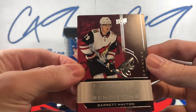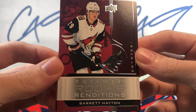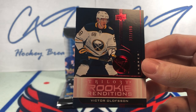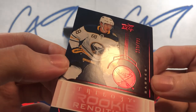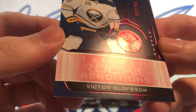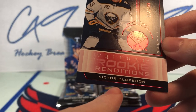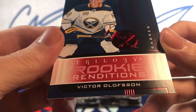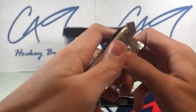Starting off with a Trilogy Rookie Renditions Barrett Hayden, and behind that we have a red Trilogy Rookie Renditions number 113 of 799. Not sure if you can tell but there's definitely some white edging along the bottom here and these corners are not great. Yeah, that's 19-20 Trilogy.